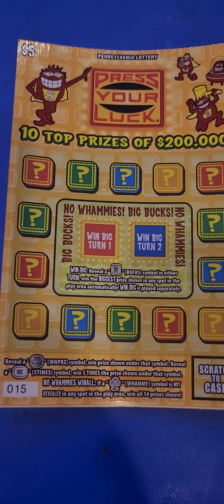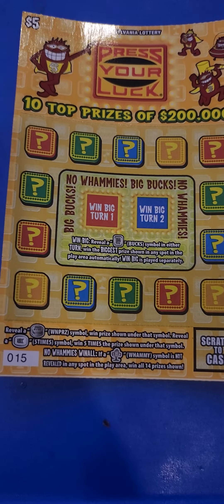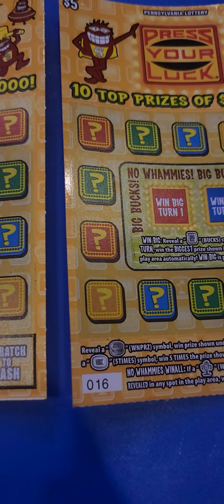What's up y'all, it's your boy. I'm back with the $5 Press Your Luck look — big bucks and the whammies. Ticket number 15 and 16, came out this week, brand new PA Lottery $5 ticket.